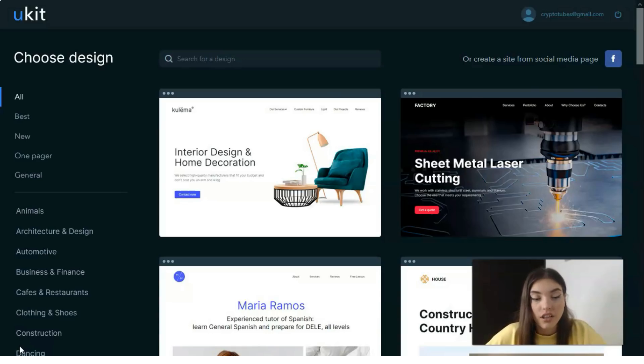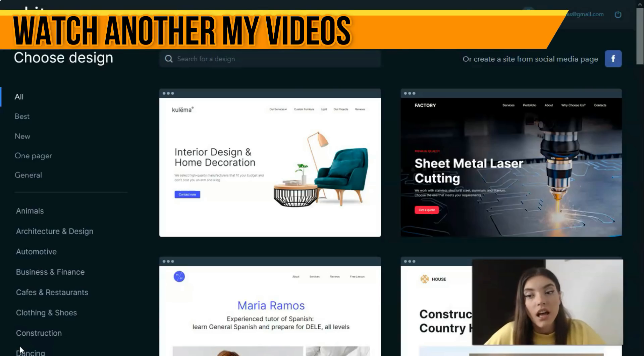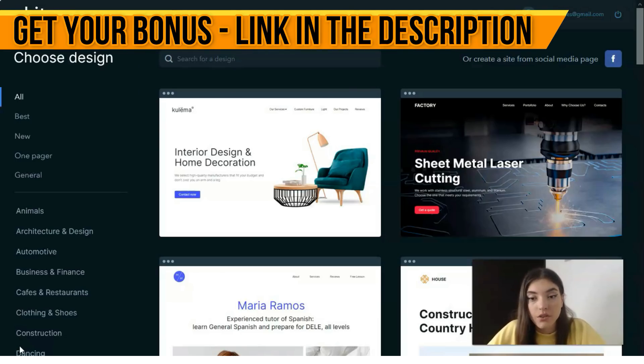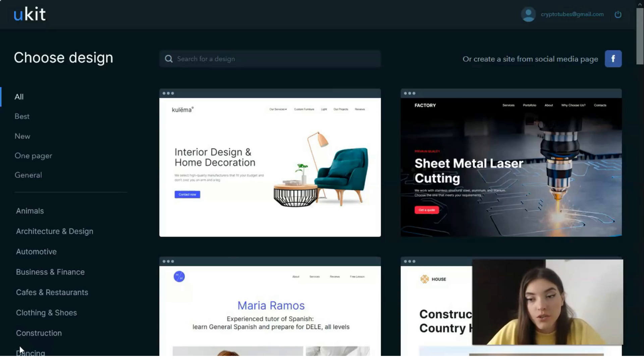I want to prove to you that it's very simple to work with uKit — I was pleasantly surprised because it's better than I expected. Before you proceed to the website development process, you need to sign up for this platform. Fortunately, the website builder provides an easy, fast, and hassle-free registration procedure. You can choose from two sign-up options: using a social account such as Google, LinkedIn, or Facebook, or filling out the sign-up form with your email and password.